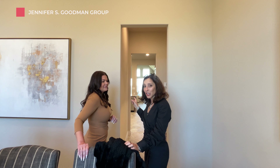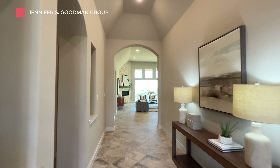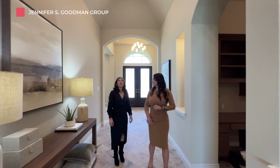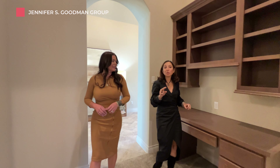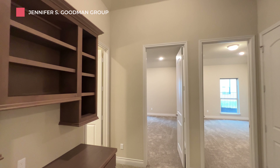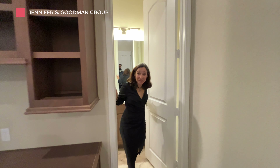Before we take you to the main part of the house, we are about to hit our first two bedrooms. But before we do, we've got this awesome desk area set aside for a little bit of work. The laundry room's right here and the bathroom's right here.